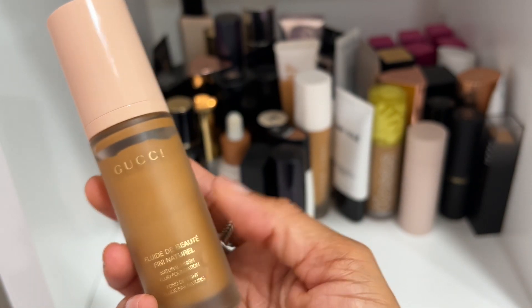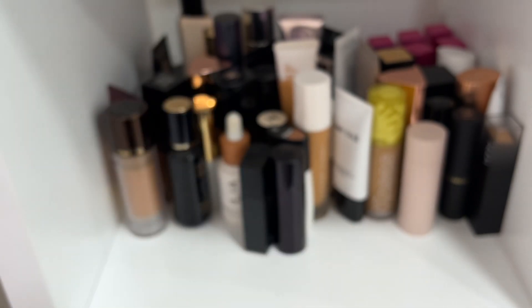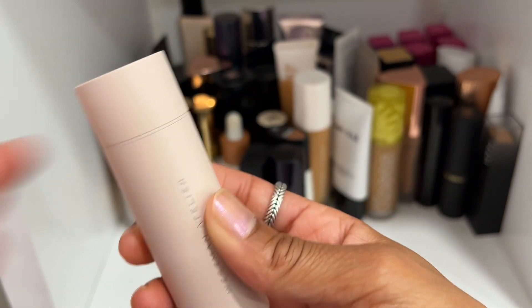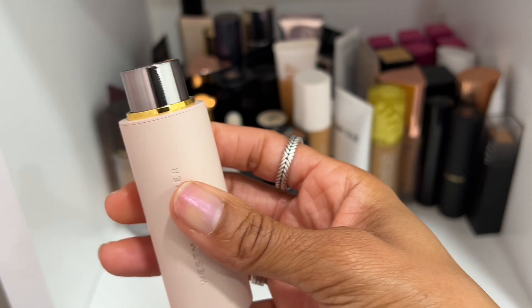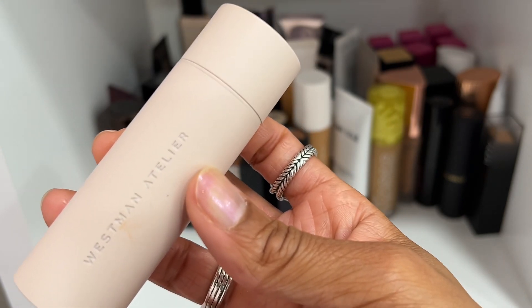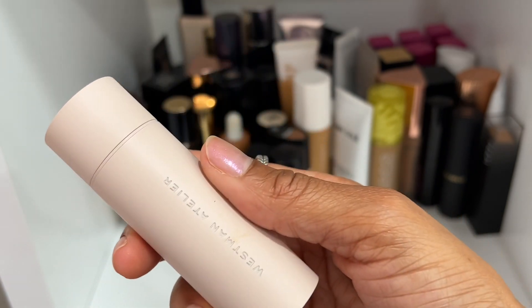I'm going to declutter the Gucci, but only because I need a better shade — formula-wise it is a beautiful foundation. The Westman Atelier Foundation Stick in shade Atelier 10 — I like it. It's not the best long-wearing foundation but it wears nicely on skin. It's an okay foundation and I'm going to keep it, though it's not one I reach for a lot.